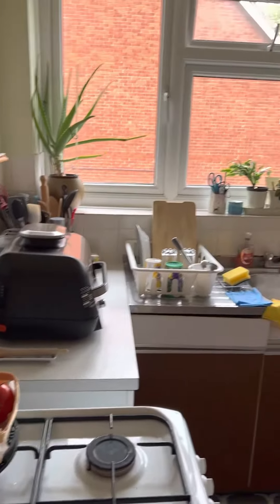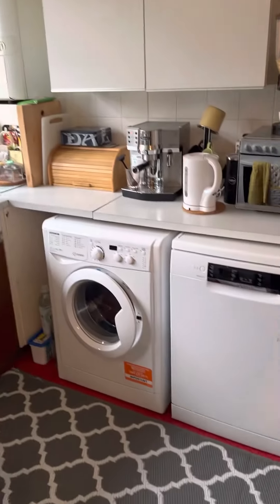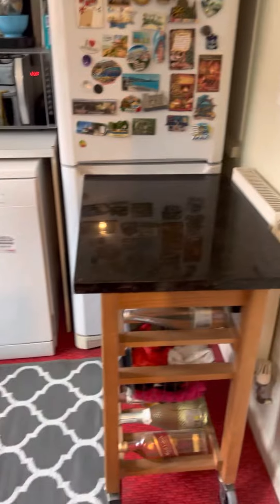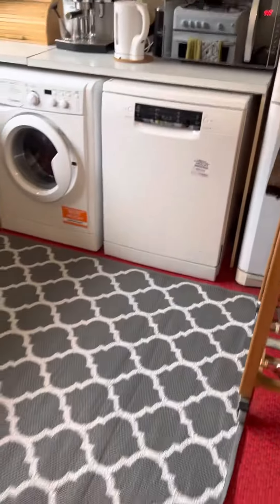The kitchen, which is a nice size. Then we go upstairs to the two bedrooms.